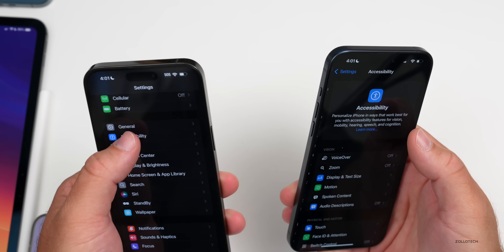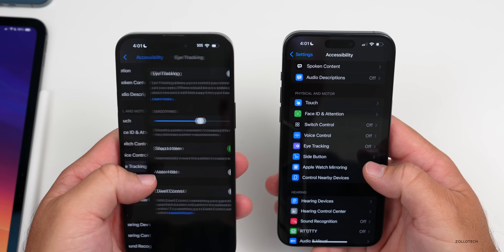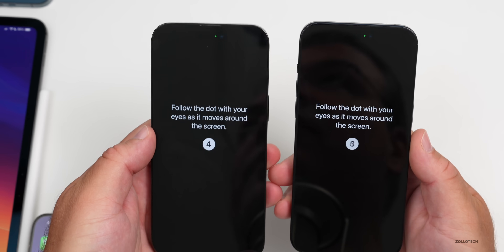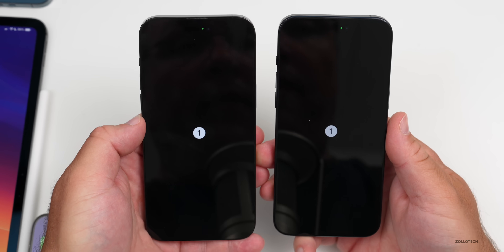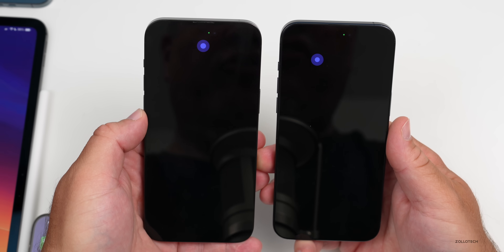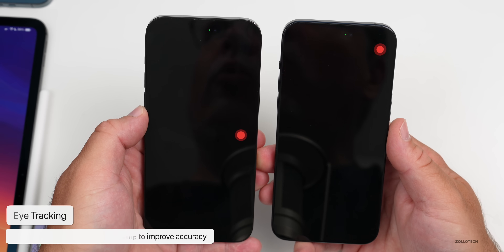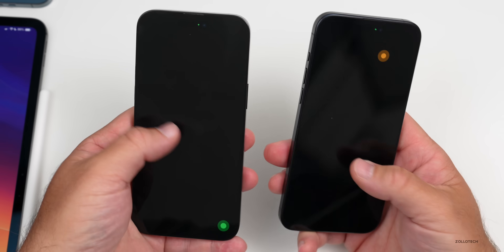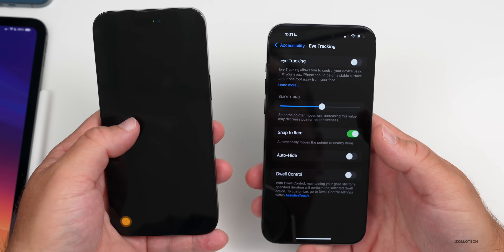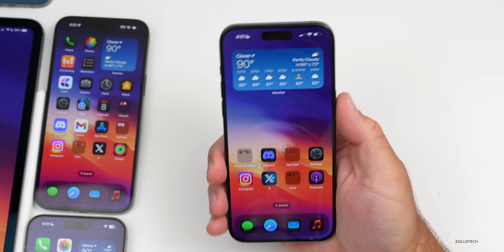Under Accessibility, the new Eye Tracking feature now has additional setup steps with dots. You look at these dots and follow them around the screen — there are more dots than before, likely for improved accuracy. It takes longer to set up now, but it should be more accurate, and Apple will continue to improve it.